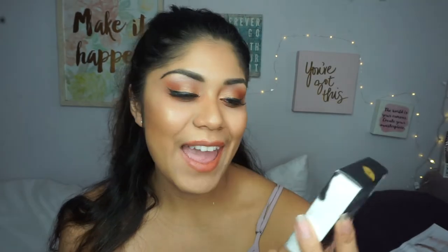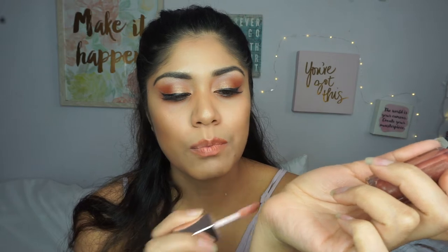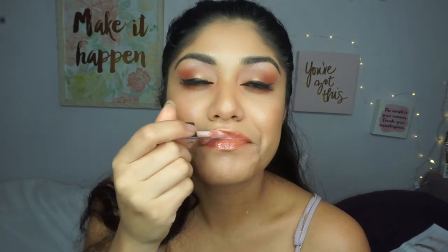The last two products I got were from Fenty Beauty by Rihanna. First, the Gloss Bomb — I'm actually wearing a little bit of it right now. Let me swatch it for you guys. I'm going to go ahead and put it on my lips. I love how it smells — it kind of smells like throat medicine for some reason — but it's so cute. I love the pinky berry look.